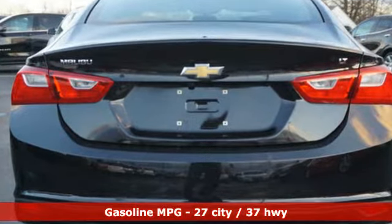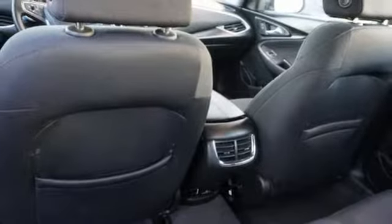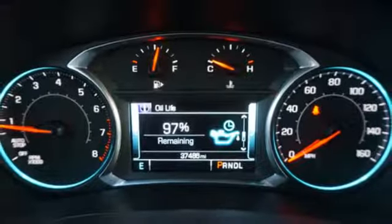External memory control, power heated mirrors, manual tilting steering column, auto dimming rear view mirror, doors and push button start proximity key, manual telescoping steering column, automatic transmission.